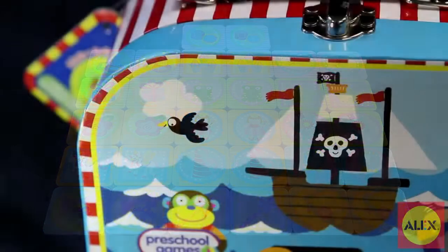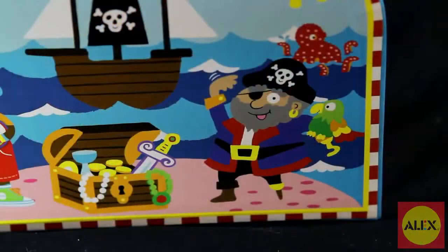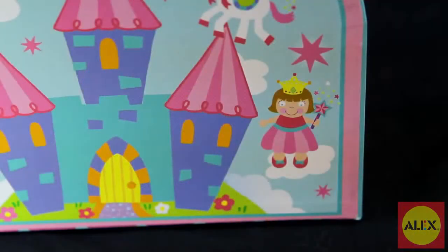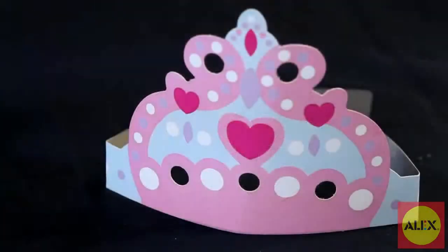Both sets come neatly packaged in their own pirate or princess themed carrying cases so you can bring the fun on the go. Play this game with a friend and work on cooperative play as well. Make believe you're a pirate or a princess with the included easy to assemble pirate hats and tiaras.